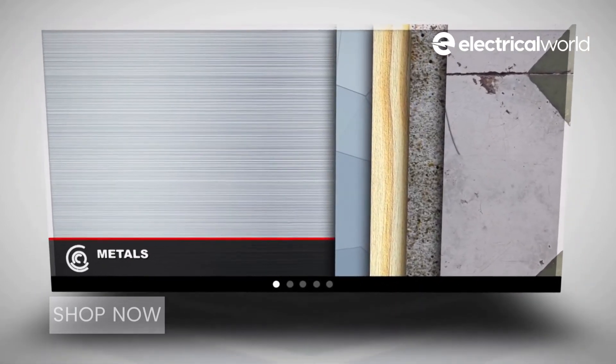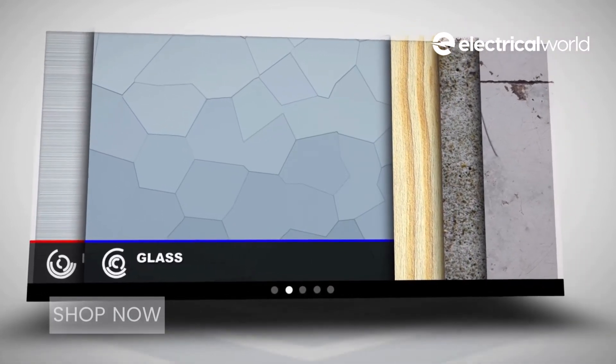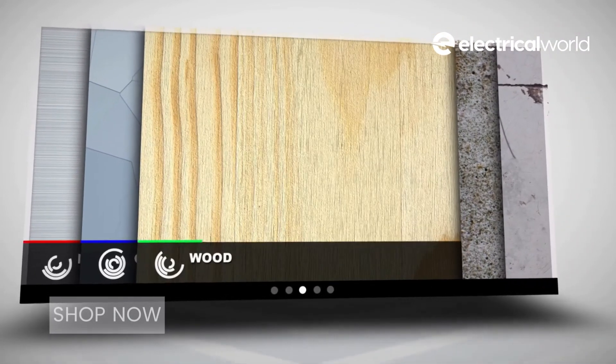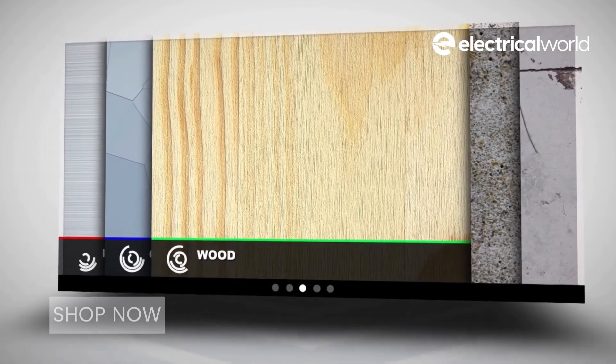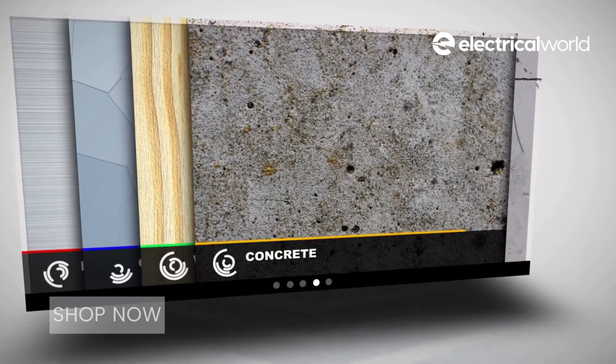CT1 and BT1 bond to glass, mirrors, all woods, MDF, polystyrene, fiberglass, tiles, concrete, most stones without staining, most synthetic materials and plastics — excluding PP, PE and PTFE.